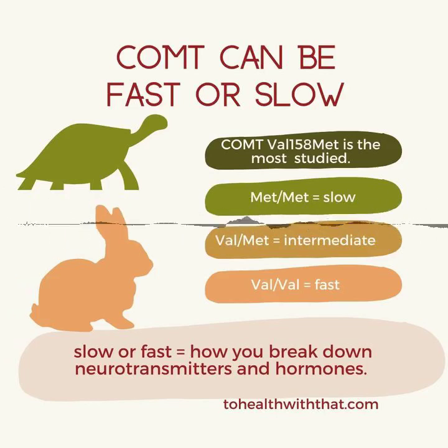Right off the bat, you may have noticed the word 'methyl' in there as part of the enzyme name. That is important in terms of how it ties in with MTHFR.